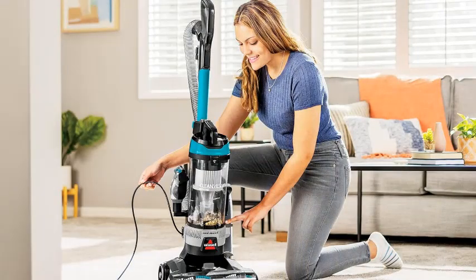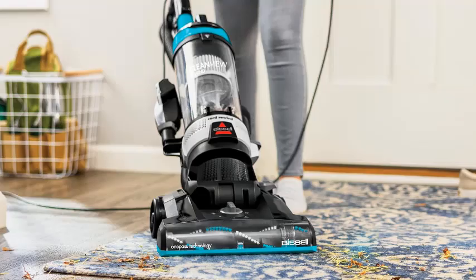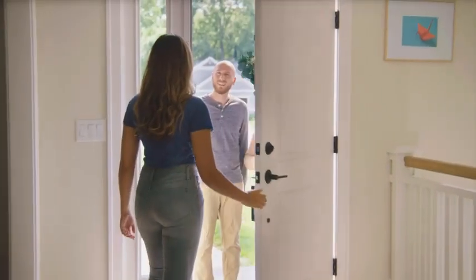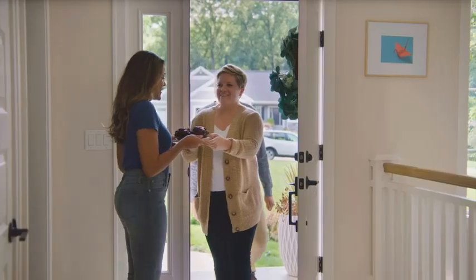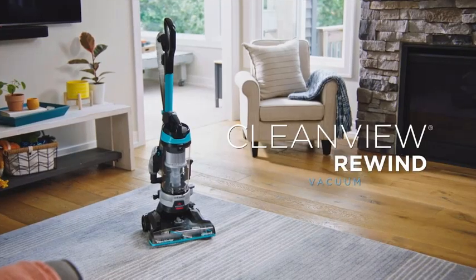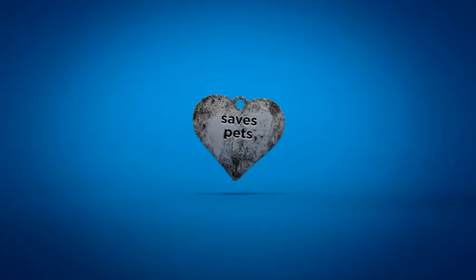The bagless design and easy-to-empty dirt tank add convenience, reducing the need for frequent replacements and making it more environmentally friendly. With its sleek black, teal, and gray color scheme, the Bissell CleanView Rewind adds a modern touch to your cleaning arsenal. This vacuum also supports Bissell's mission to help save pets, as every purchase contributes to the Bissell Pet Foundation. Whether you're tackling daily messes or deep cleaning your entire home, the Bissell CleanView Rewind 3534 offers powerful performance and ease of use.